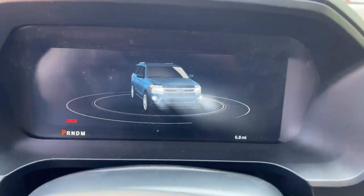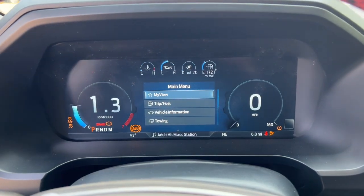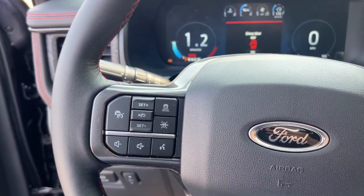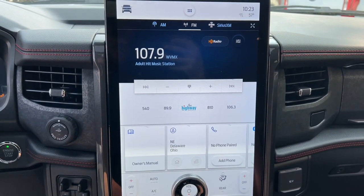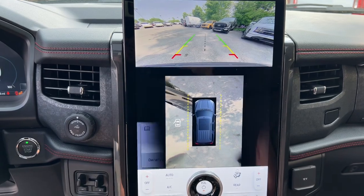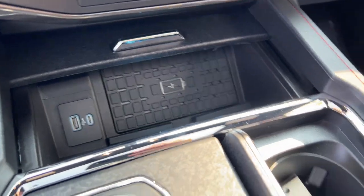These are just some of the great options this vehicle comes with: heated steering wheel, heated and/or cooled front seats, Apple CarPlay and/or Android Auto, 360-degree view camera, touchscreen infotainment system, navigation system, sunroof/moonroof, keyless entry, and heated driver's seat.